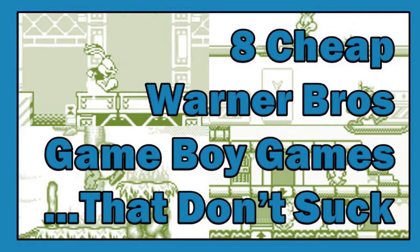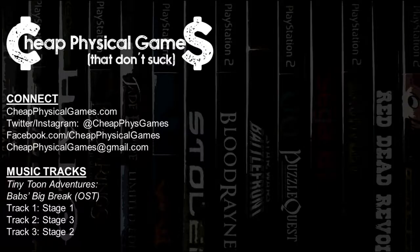And that's it! Eight cheap Warner Brothers Game Boy games that don't suck. I'm sure I'm missing some, but that's the idea — just coming here to have some fun, share some ideas, and learn some stuff. Thank you very much for hanging out with me for a little bit, and remember that if you get sick of hearing my voice, you can get a big chunk of the same material on my website or social media. Thanks again, and I'll see you next time!